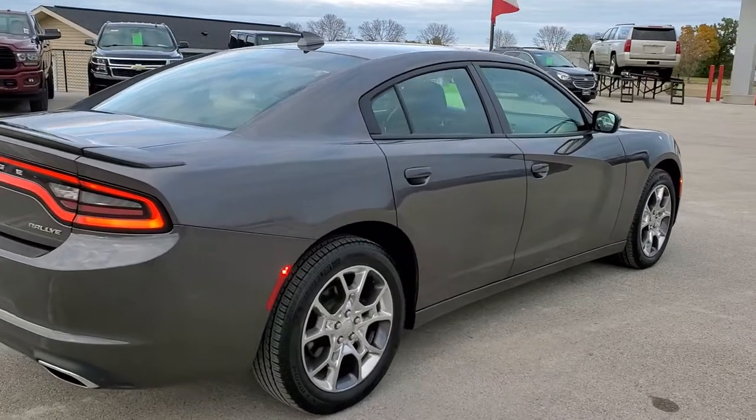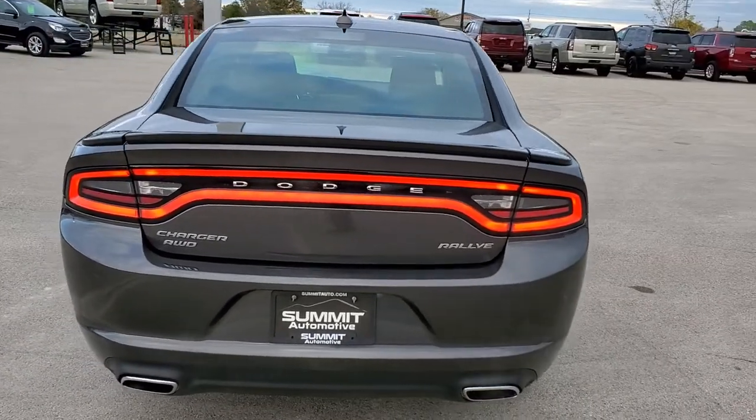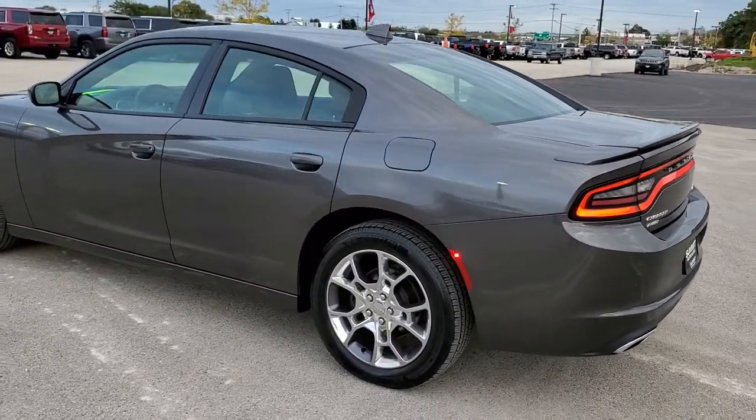Granite Crystal is the color. This car has been fully safetied and inspected by our service shop, has a fresh oil and filter change. All the fluids have been checked and topped off, and this car is 100% ready to go.